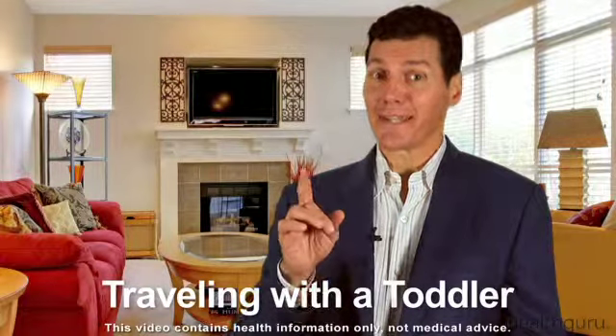Before you say we're going to Disneyland, it's smart to travel-proof your toddler as much as possible.